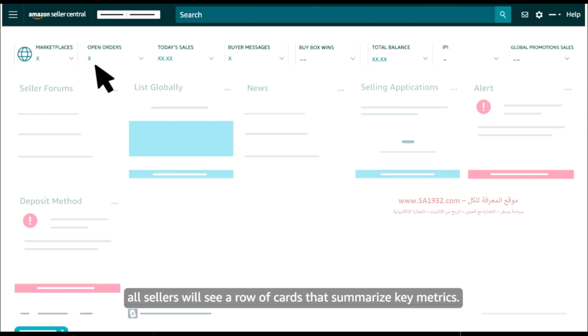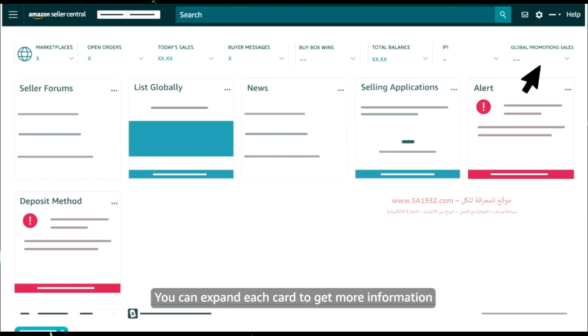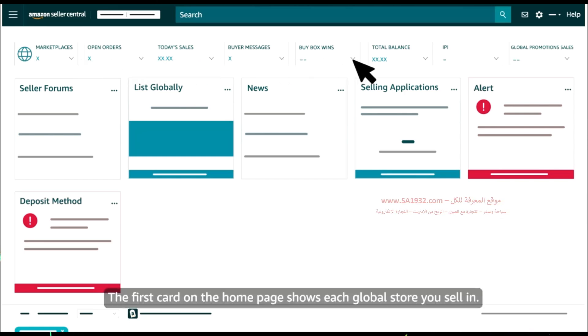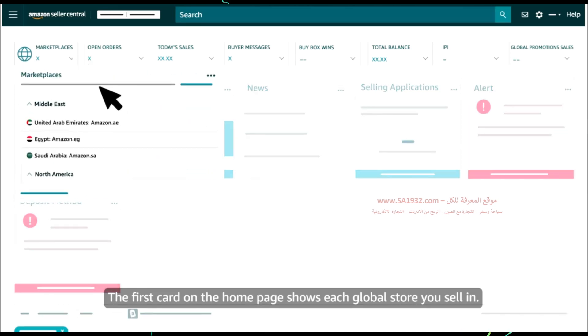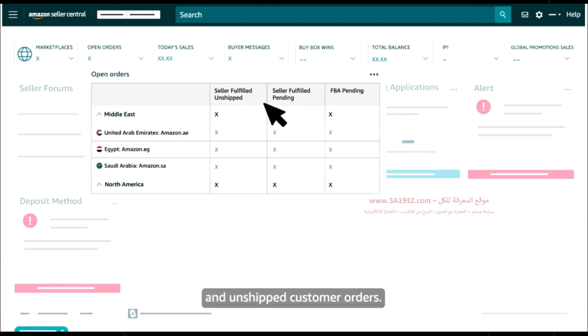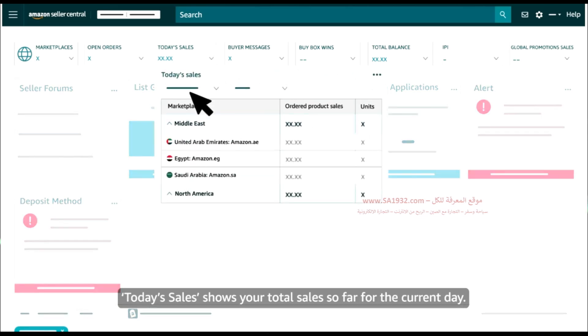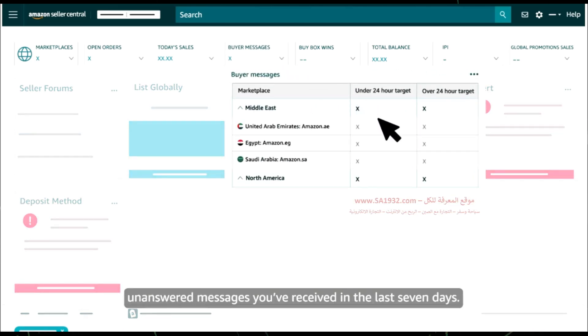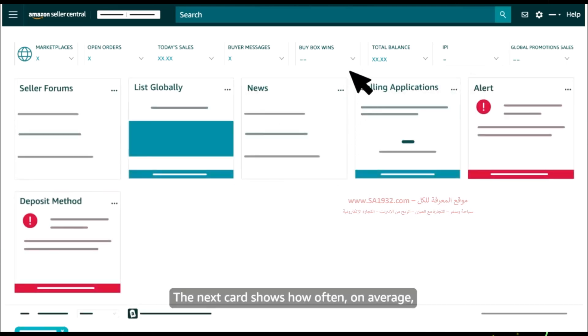At the top of the homepage, all sellers will see a row of cards that summarize key metrics. You can expand each card to get more information and click links within them to access related tools and dashboards. The first card on the homepage shows each global store you sell in. Open orders shows your total number of pending and unshipped customer orders. Today's sales shows your total sales so far for the current day. Buyer messages shows the total number of unanswered messages you've received in the last seven days.